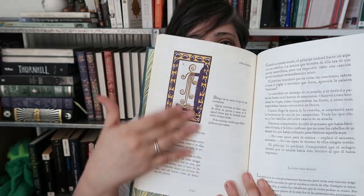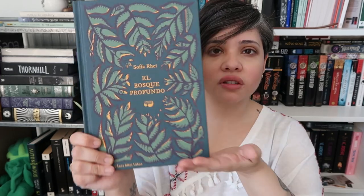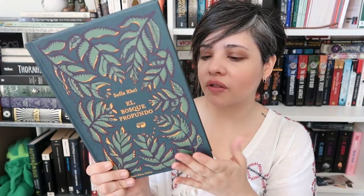Next is another book not translated to English: El bosque profundo de Sofia Ray. Sofia Ray used the idea of tarot cards, created her own tarot deck, and every card has a myth associated with it. I think this book is so gorgeous — look at how all the leaves lead into the center where there's nothing except the title. The endpapers are stunning, the colors are beautiful, and the back features a little woman — very Frida Kahlo-ish. I guess I have a thing for Frida Kahlo.